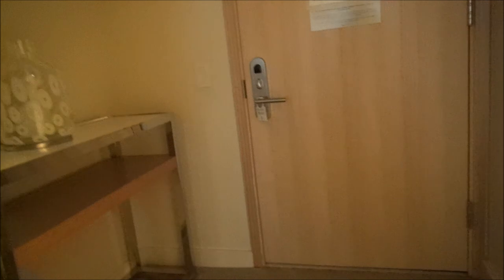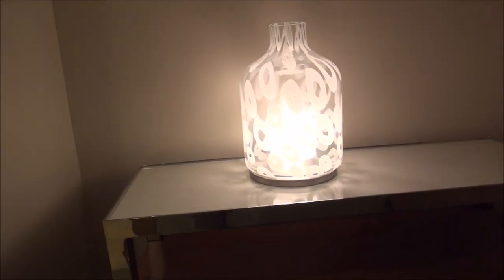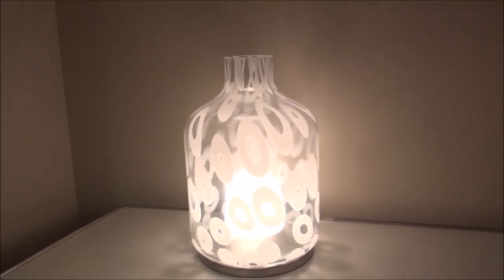Moving on, we have another closet here with your standard big closet space, and then a mini foyer in the entryway by the door with a little table. And a little piece of art — or actually that looks like a light. Yeah, there's a light there.